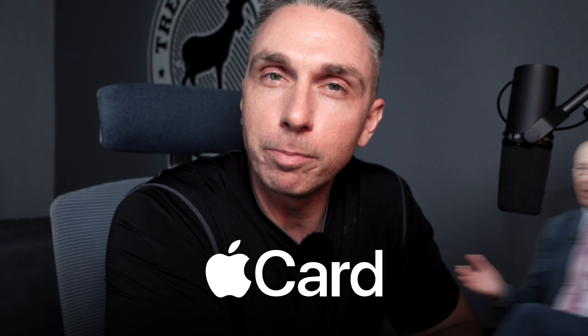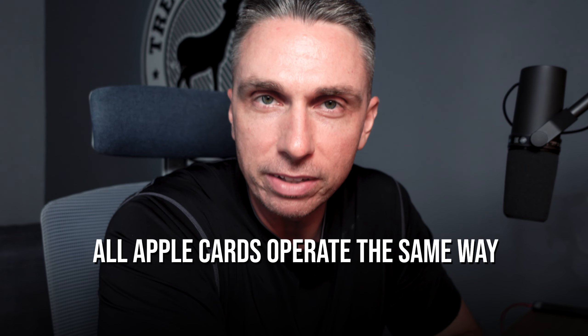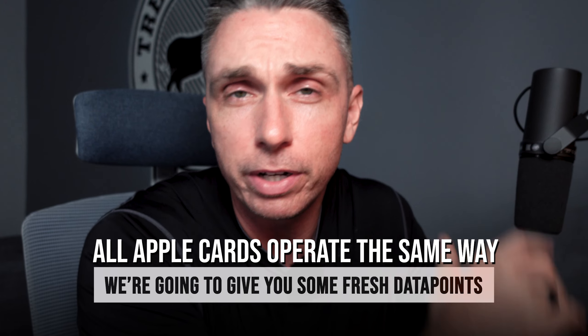What's up, Walla Monkeys? Welcome back to the channel. In this video, we're going to talk about the Apple Card by Goldman Sachs, the GM Card. Essentially, all Apple Cards operate the same way right now, but we're going to give you some fresh data points for 2023.